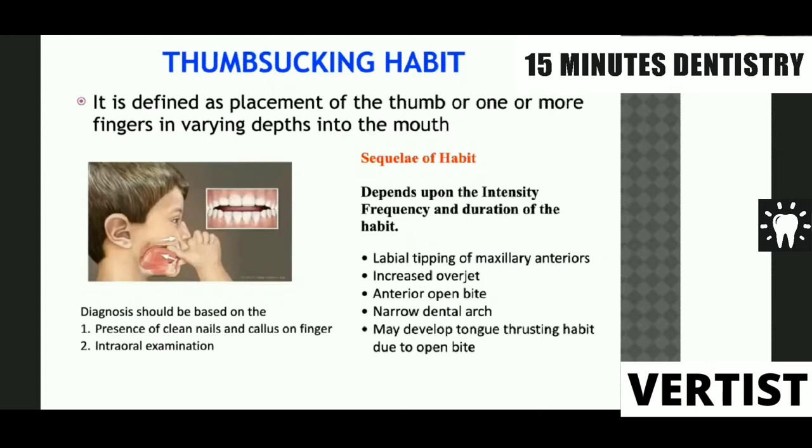The first habit is the thumb sucking habit. It can be defined as the placement of a thumb, or sometimes one or more fingers, in varying depth in the mouth. We diagnose this based on the presence of clean nails and callous on the finger, and of course on clinical examination.